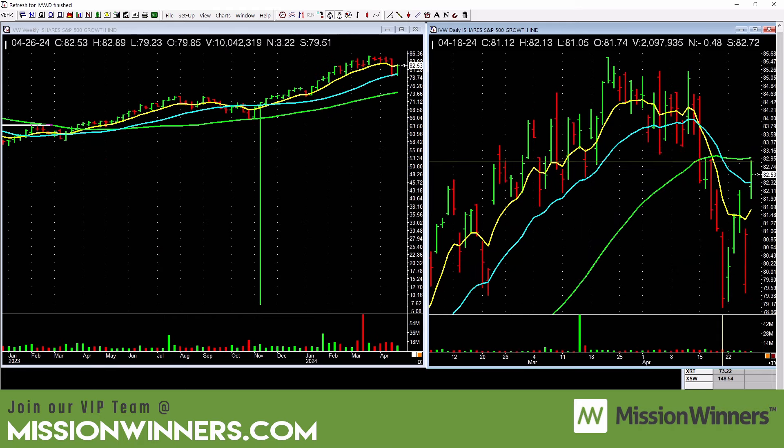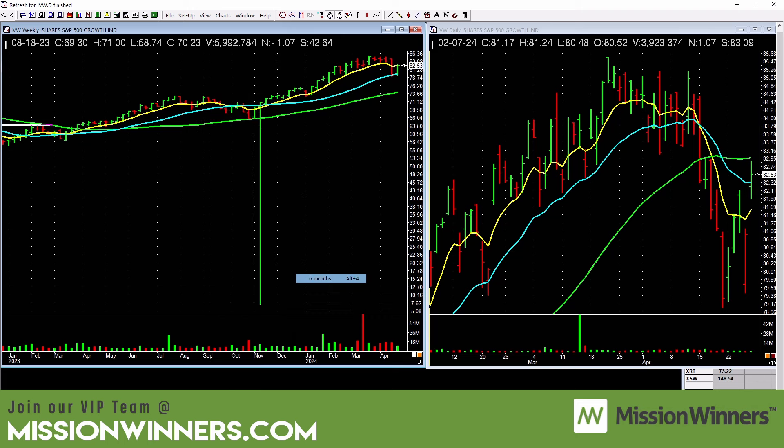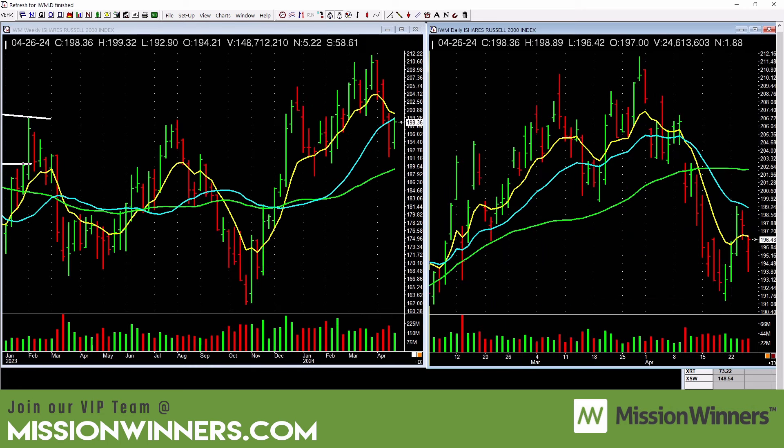S&P 500 growth is starting to push through here, but it needs real power. Looking at the daily, it's loose and needs to get over the 50-day on volume. Here's a good lesson: this bar is red and closed near the lows — not a good bar. But this other red bar closed near the highs. At Mission Winners we teach: look at the open, high, low, and close. If it closes near the highs, it's a decent bar. If it closes near the lows, it's a sloppy bar.